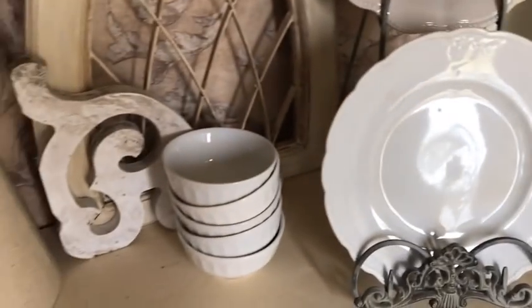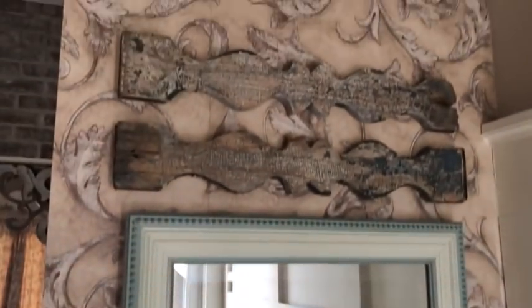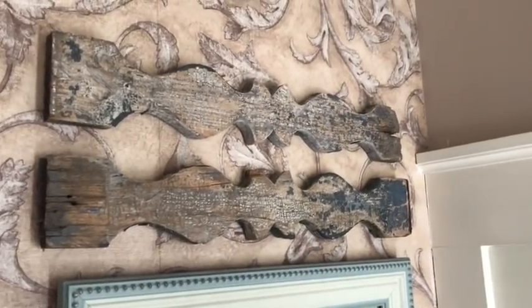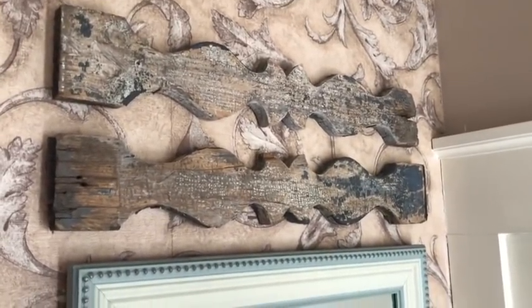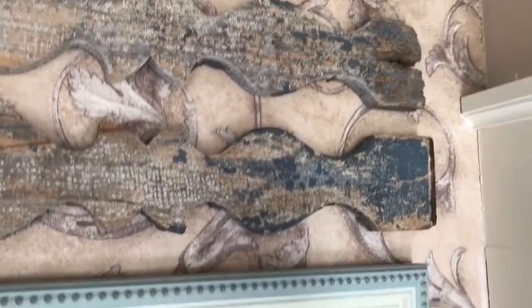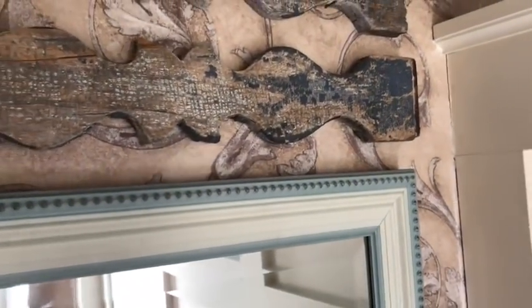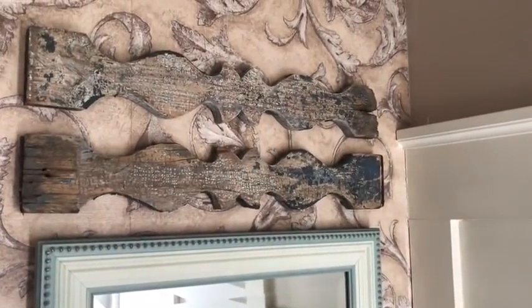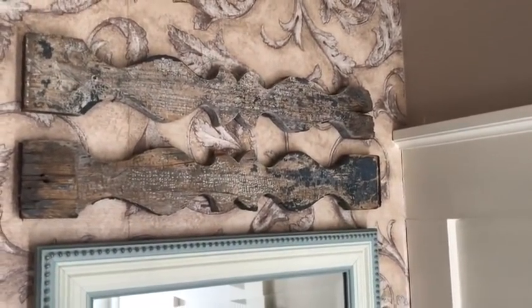There was another item — these are balusters, like from stairs. I liked the blue, which was the reason I bought them because I have just a touch of blue in the entryway and I knew I wanted to put them there. These were $4 each.